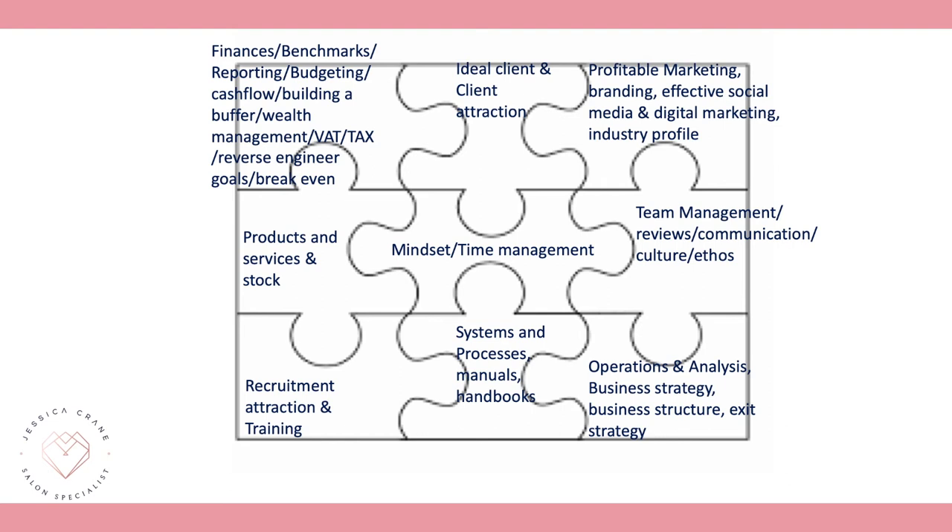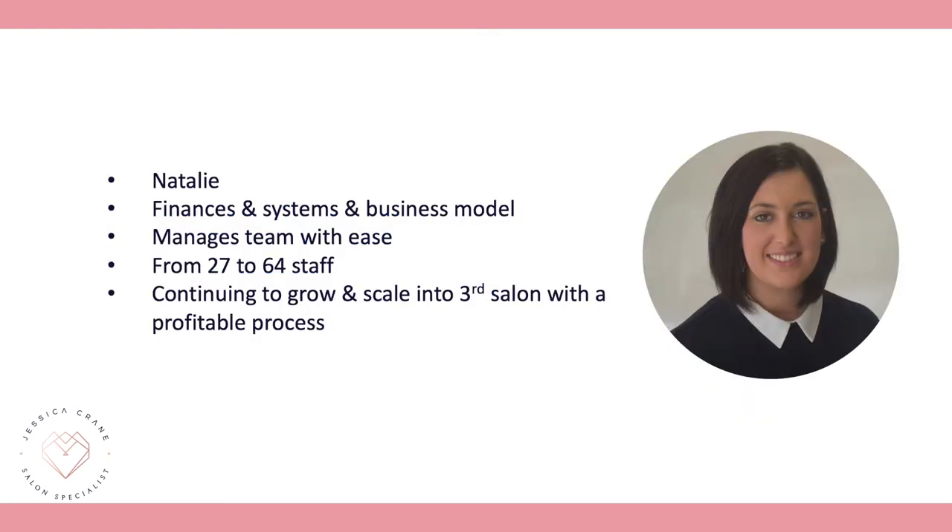Operations and analysis: having a business strategy, structure, and knowing your exit strategy so we can help you plan out the next 5, 10, 15, and 20 years to make sure you reach those goals successfully.